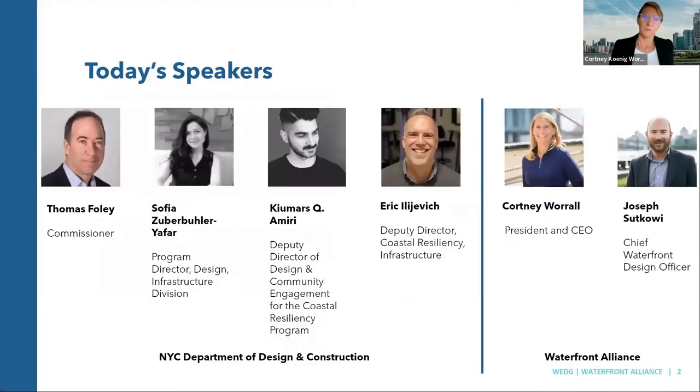First, we have Commissioner Thomas Foley, Commissioner of DDC. We are joined by Q Ameri, Deputy Director of Design and Community Engagement for the Coastal Resilience Program. We're joined by Sophia Duberbuehler-Yafar, Program Director for Design in the Infrastructure Division, and Eric Illivik, Deputy Director of Coast Resiliency at the Department. We are also joined by Joseph Sukawi, who leads the WEDGE Program for the Waterfront Alliance and is our Chief Waterfront Design Officer.